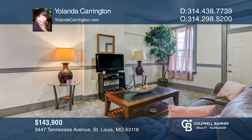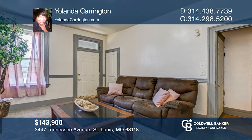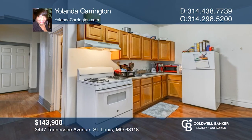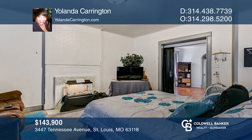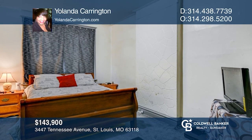This marvelous duplex is perfect for owner occupancy or an investment. The living room is flooded with light from the front windows. Eat-in kitchen complete with an oven, refrigerator, and large pantry. Spacious master bedroom has a large window view of the backyard. The full basement runs the entire length of the home. Your dream home can be yours today by contacting Yolanda Carrington.